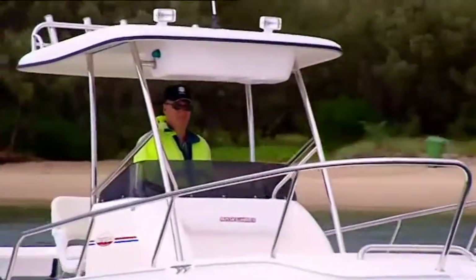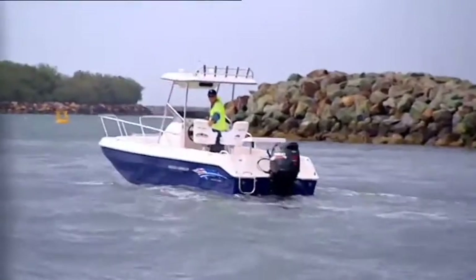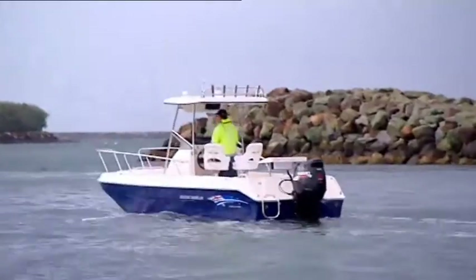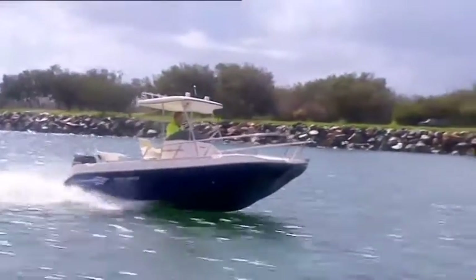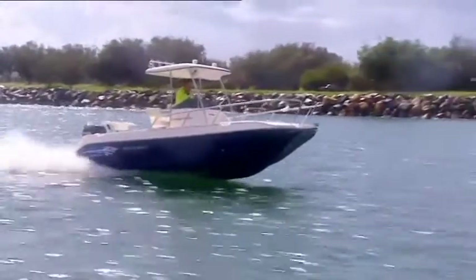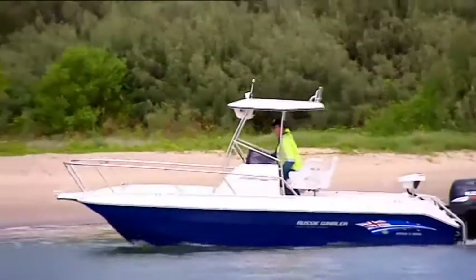The Aussie Whaler's foam filled hull gives the boat the added advantage of positive flotation, along with a much quieter and smoother ride. Tough, practical and hard working, the Aussie Whaler is also a beautifully finished boat with soft foam upholstered seating and ample storage ports.